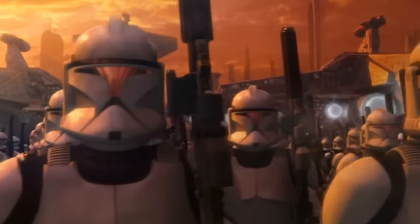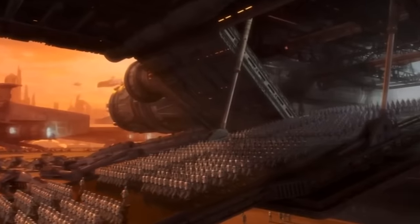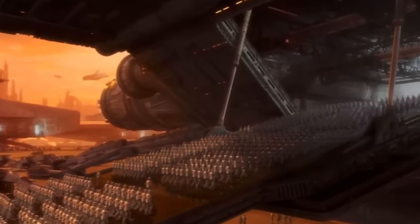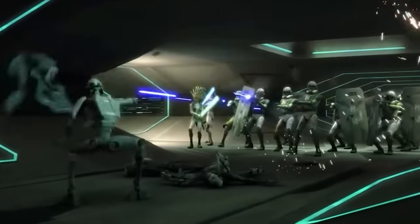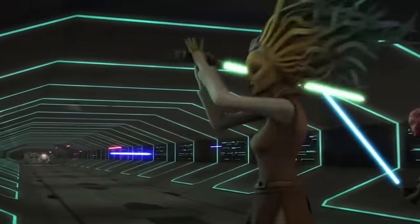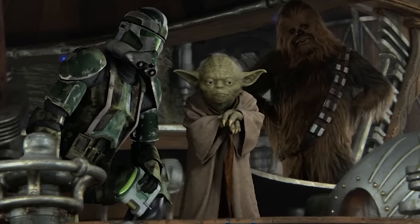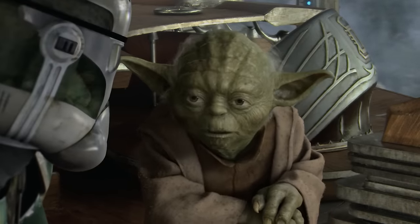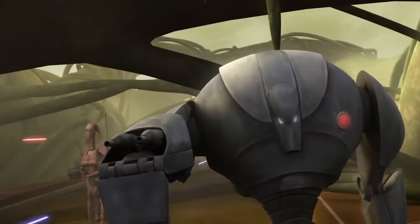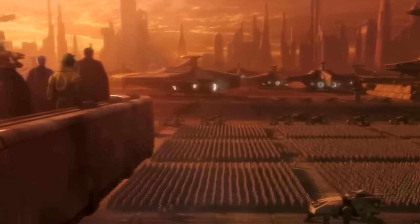With over 3.2 million clone troopers in its ranks, the Grand Army of the Republic was one of the most formidable fighting forces the galaxy had ever seen. Within the GAR, clone troopers were divided into various battalions, legions, corps, and other unit structures, with individual troopers' armor variation and design reflective of this. Different units were structured in different ways, led by Jedi generals or clone commanders, and deployed across the galaxy's various battlefronts during the Clone Wars.